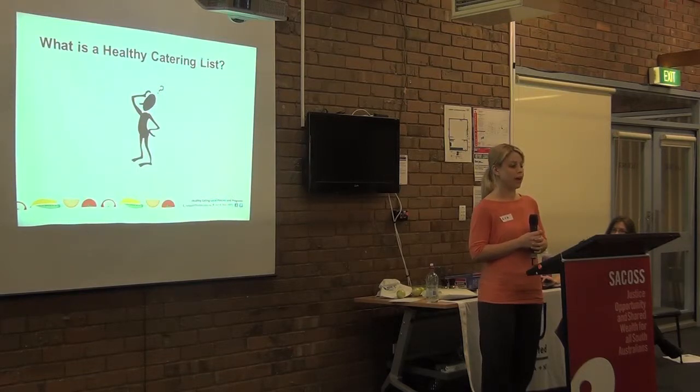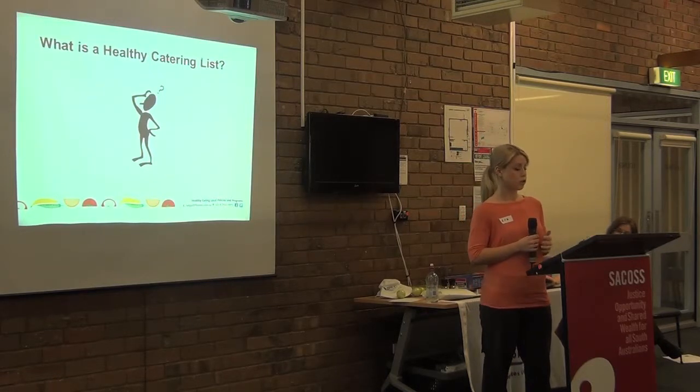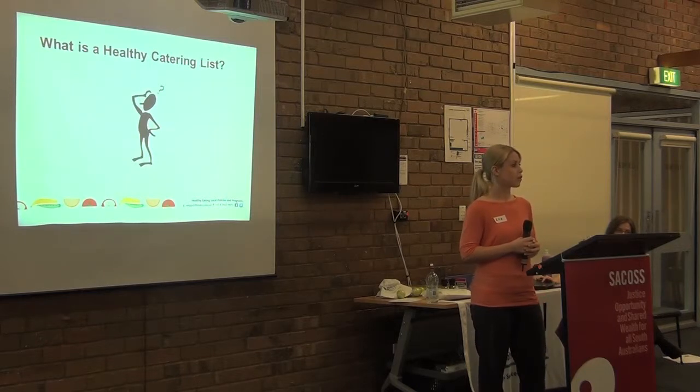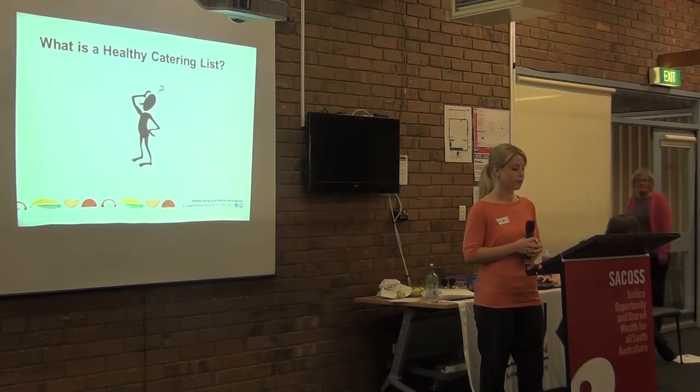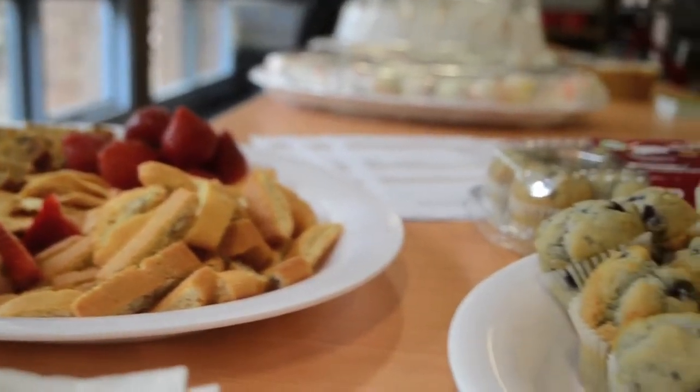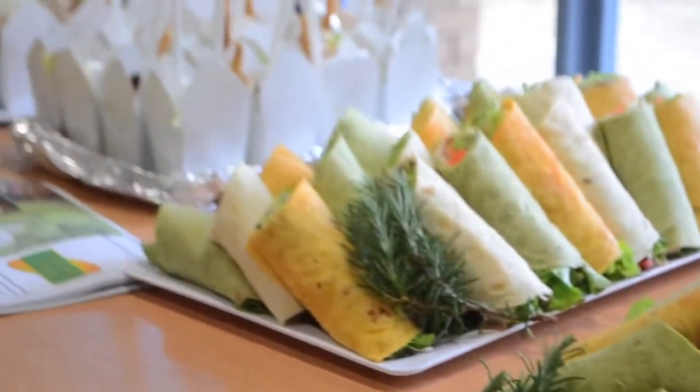The people we've been working with told us that they really wanted some guidance when it came to catering. So instead of simply providing people with a list of healthy options, which isn't necessarily relevant in all settings depending on what caterers are available, we developed a process in which organisations can tailor a healthy catering list of their own using their own preferred caterers. The process involves working together with colleagues to identify suitable items and working with caterers to ensure requests are feasible. The main thing to remember is that we're aiming for the overall health of the catering, rather than getting too caught up in the nutrients in every single item.